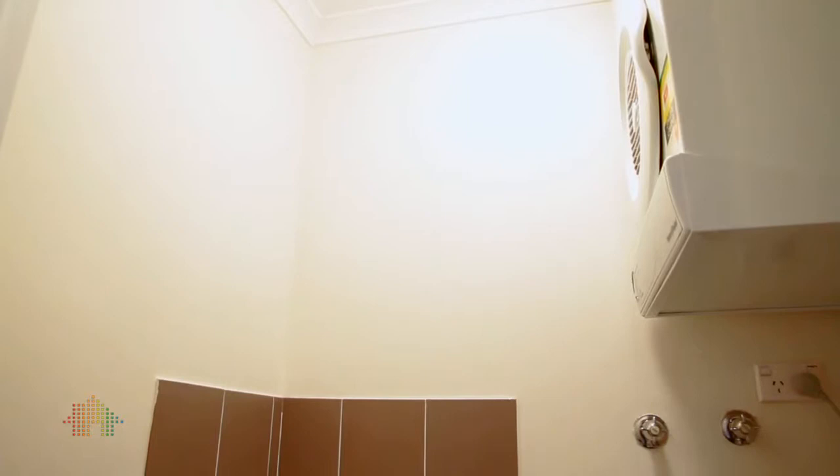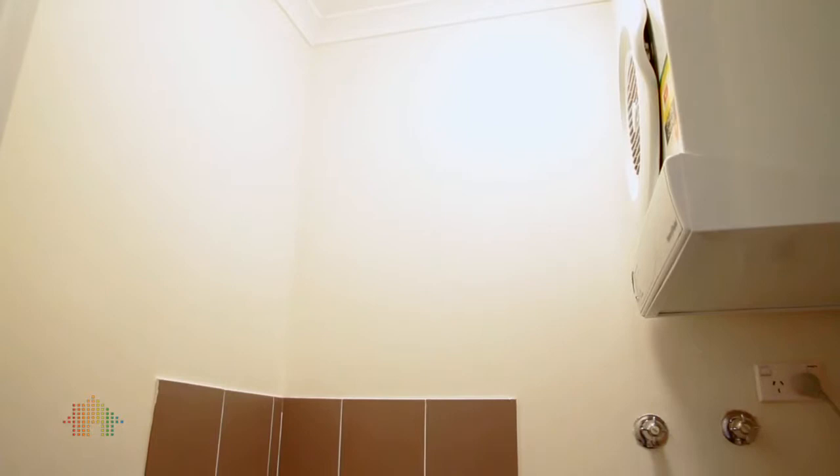Another really handy feature of this apartment is the separate internal laundry room. It's a secure building, and it's also got a secure car space on title.